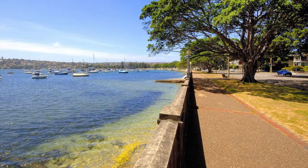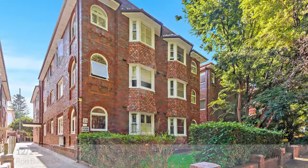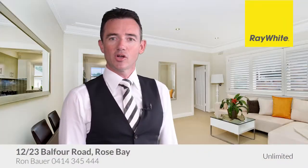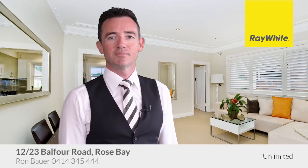Ready to move straight in, an enviable lifestyle awaits. Inspection is a must. We look forward to seeing you at one of our Open for Inspections. If I can be of further assistance, please call any time. Thank you.